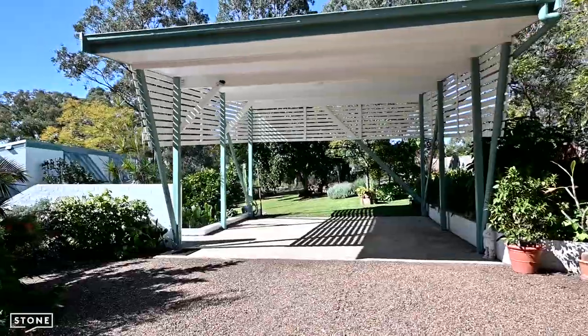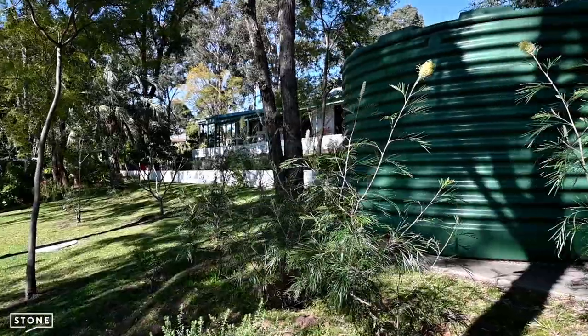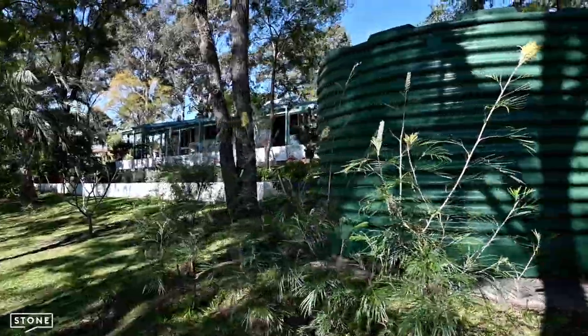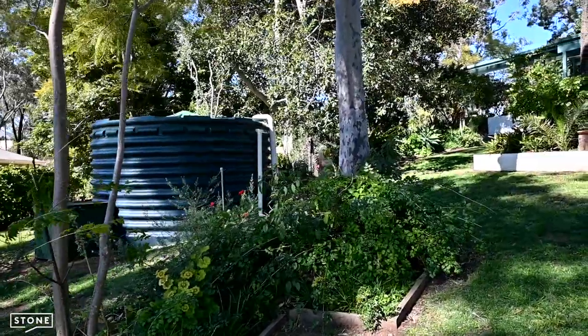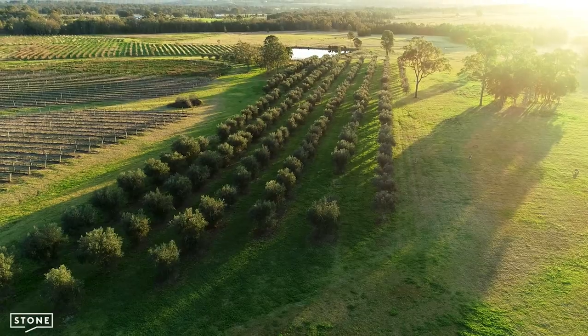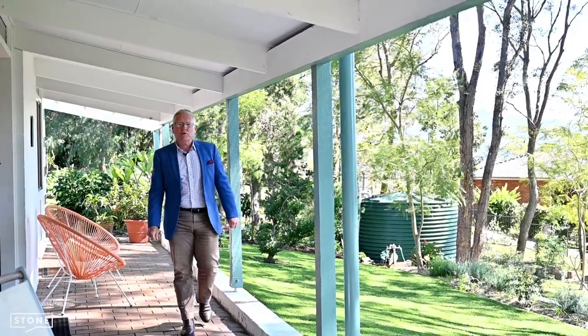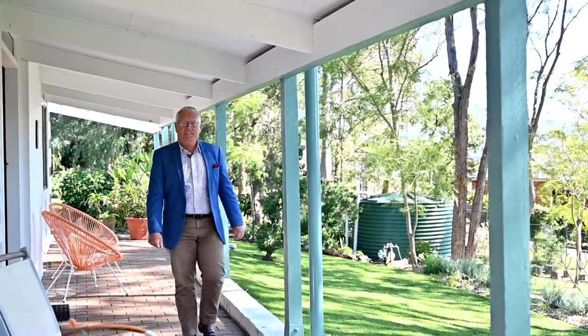There is a double carport and separate large garage for storage and workshop. There are two large water tanks used for irrigation to keep the gardens looking pristine. Situated in a prized location less than five minutes to Cessnock Main Street and 15 minutes to the vineyard, this truly is a special property. Contact me today for more information and we look forward to seeing you at the next Open Home.